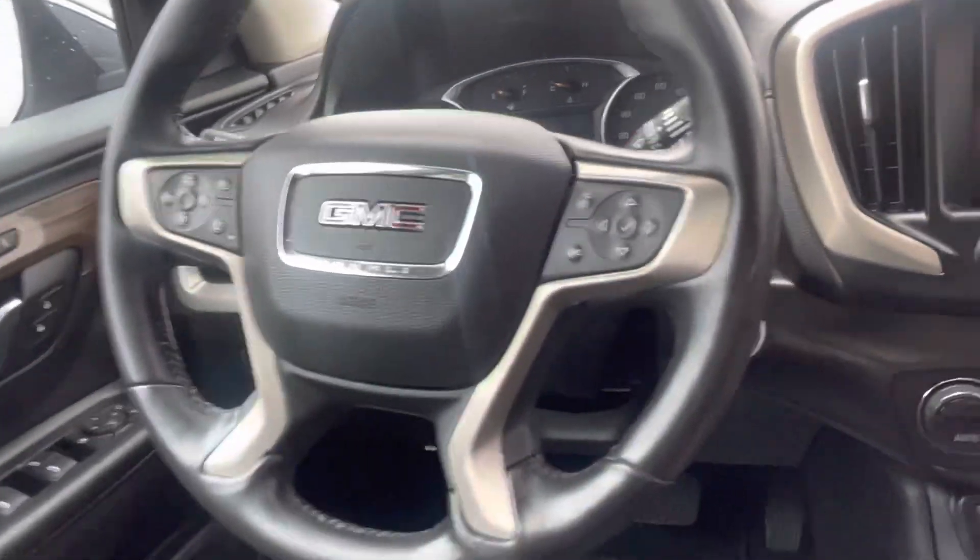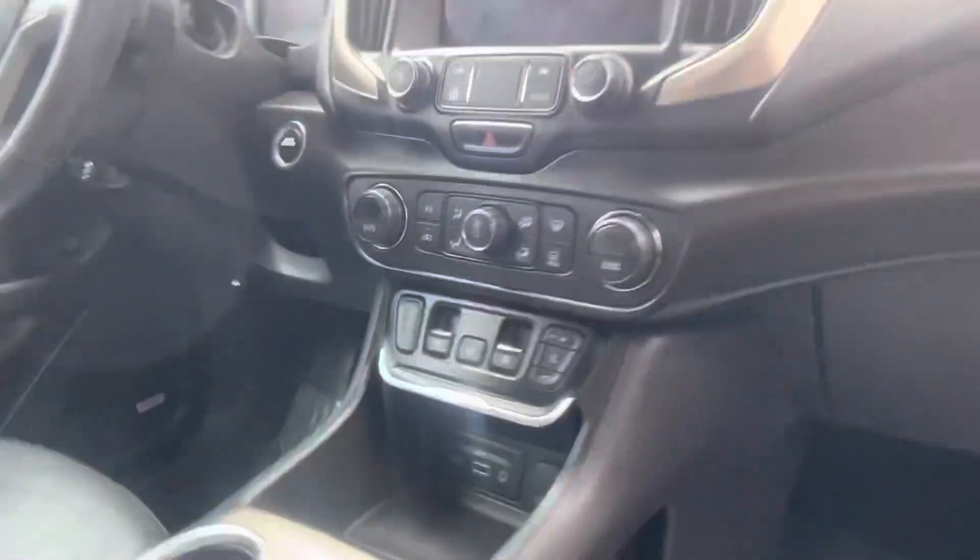Interior-wise, definitely owned by a non-smoker. Very clean in here. Cruise control, heated steering wheel, heated and cooled seats — very firm leather. We do have the Bose speaker as well.